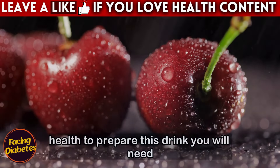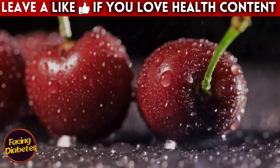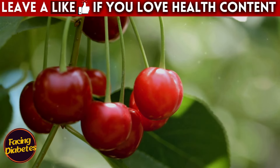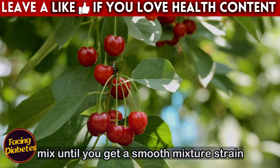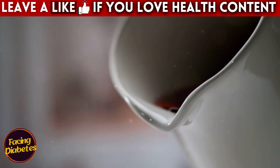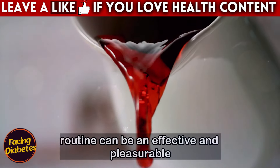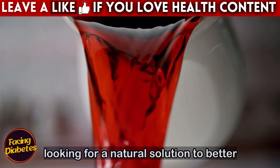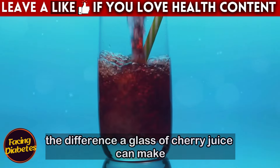To prepare cherry juice, you will need 2 cups of fresh or frozen cherries, half a cup of water, 1 tablespoon of lemon juice (optional), and sweetener to taste (optional). Wash and pit the cherries, then place them in the blender along with the water and lemon juice. Mix until smooth, then strain the juice to remove any solid residue. If desired, sweeten to taste. Serve in a glass and enjoy this refreshing drink before bed. Incorporating cherry juice into your routine can be an effective and pleasurable way to improve your night's sleep.